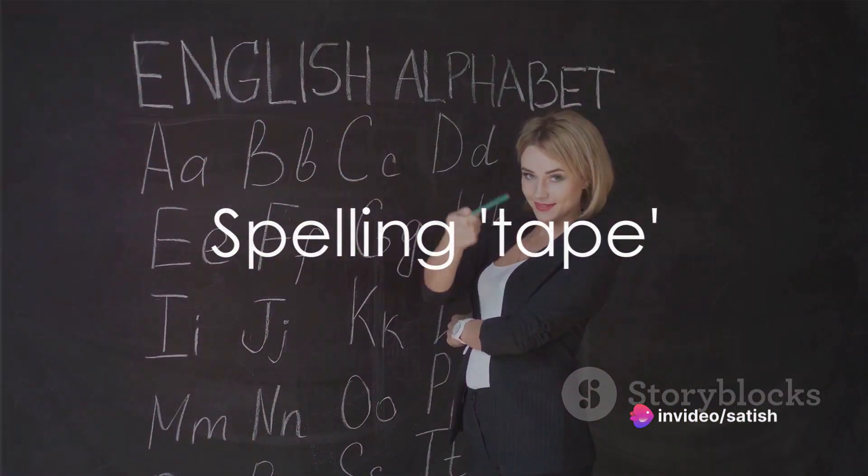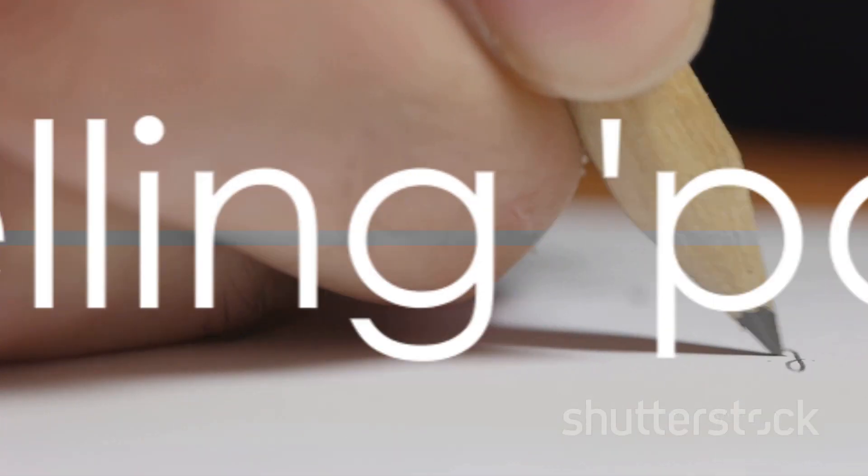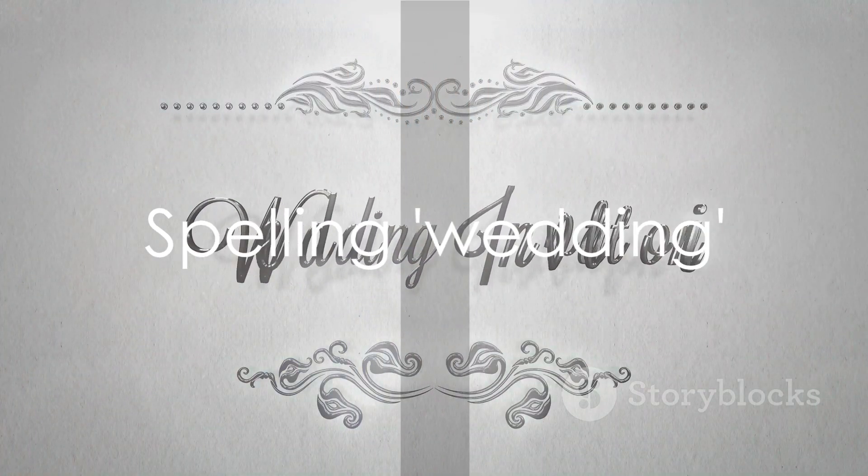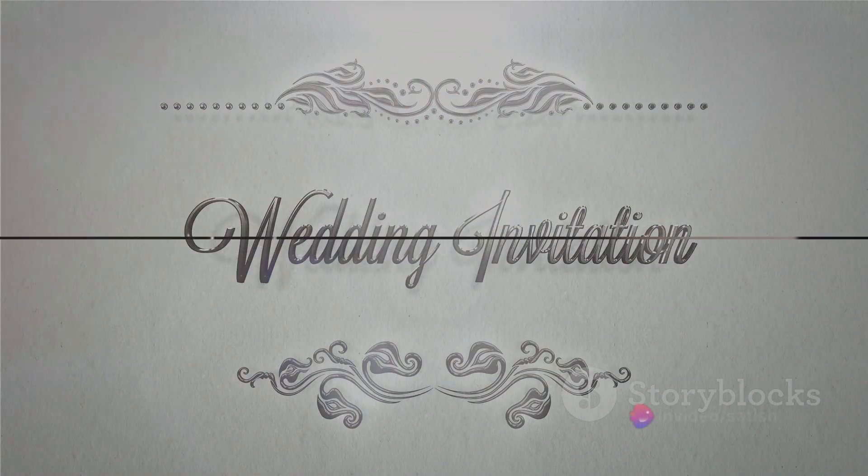Now let's spell tape: T-A-P-E. Tape. Excellent. Next we have point: P-O-I-N-T. Point. Superb. Let's spell wedding next: W-E-D-D-I-N-G. Wedding. Outstanding.